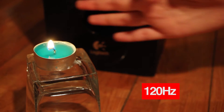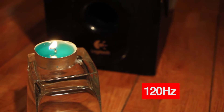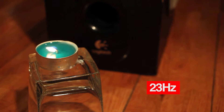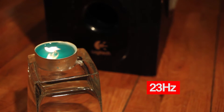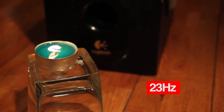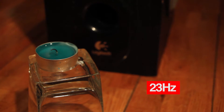So the sound's coming out but it's not really creating much of an air pressure difference. Now let's try again at 23 Hertz. And it's affecting the flame enough to blow it out.